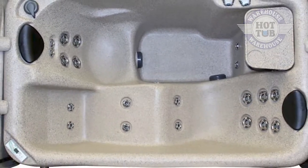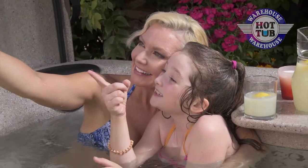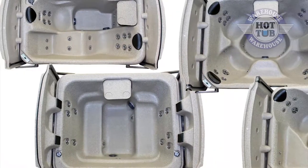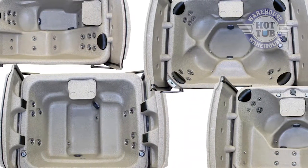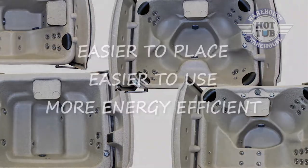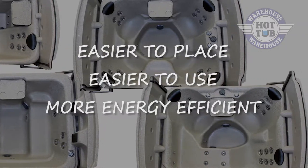One of the other things you'll notice about EcoSpas is that they're all manufactured to fit a relatively small footprint. What most spa owners end up having is just one or two people using the spa at any given time. So EcoSpas has responded by offering all of those really great amenities of a deluxe spa, but in a smaller, more practical footprint. They're easier to place, easier to use, and are much more energy efficient.